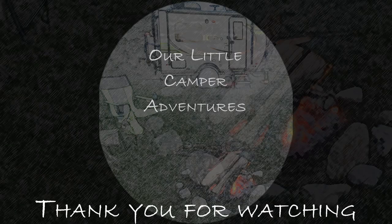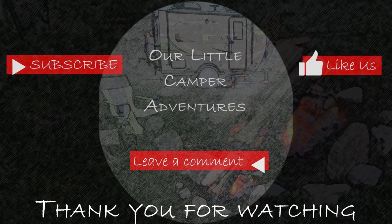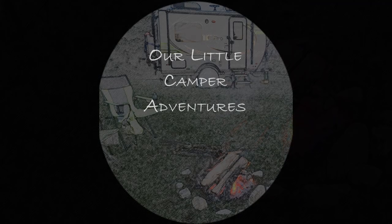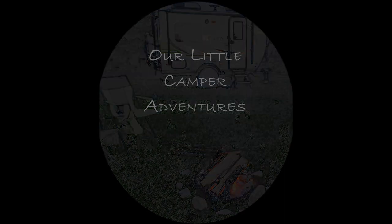Thank you for watching Our Little Camper Adventures. Don't forget to click the thumbs up button if you liked the video. Please subscribe to our channel and share with others. Leave a comment so we can get to know you better. Thanks again — see you then. Bye!